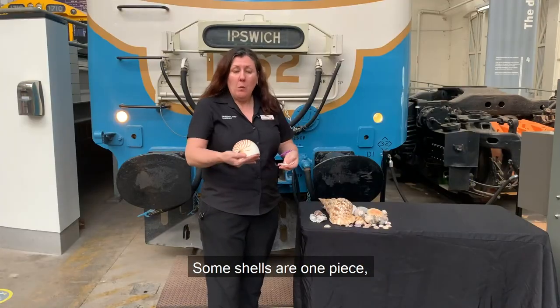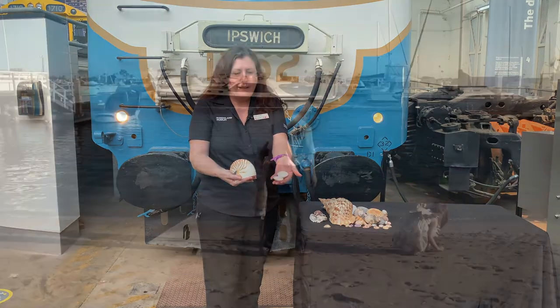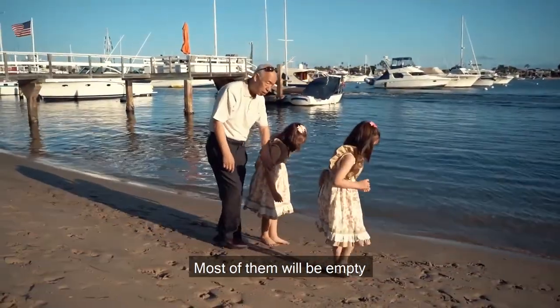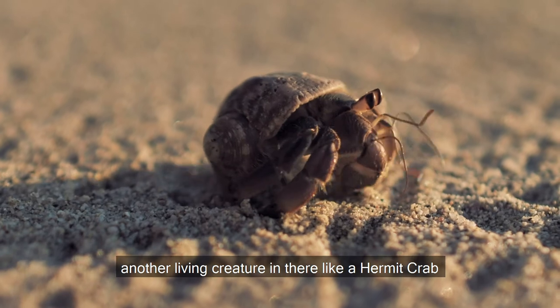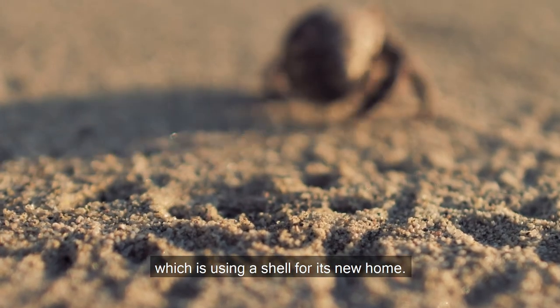Some shells are one piece but some might be two pieces like this. You'll find lots of different types of shells as you walk along the beach. Most of them will be empty because their creatures have gone, but sometimes you might find another living creature in there like a hermit crab which is using a shell for its new home.